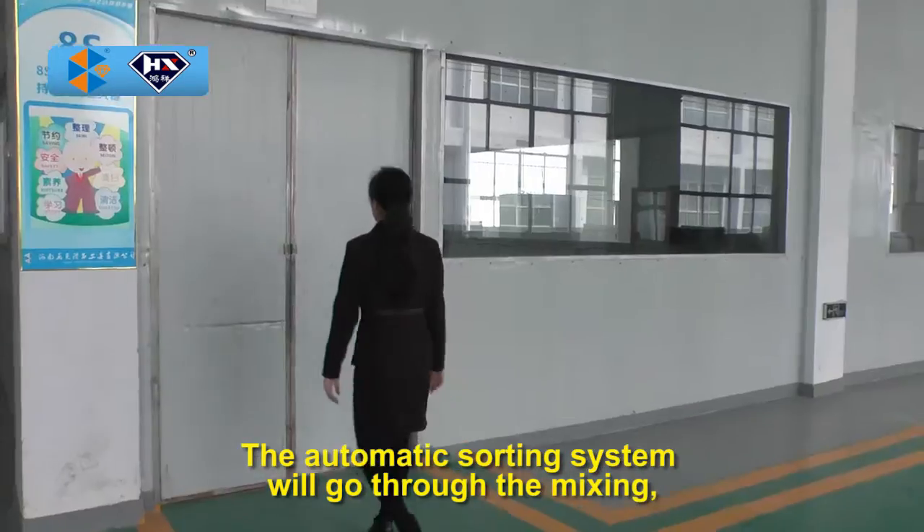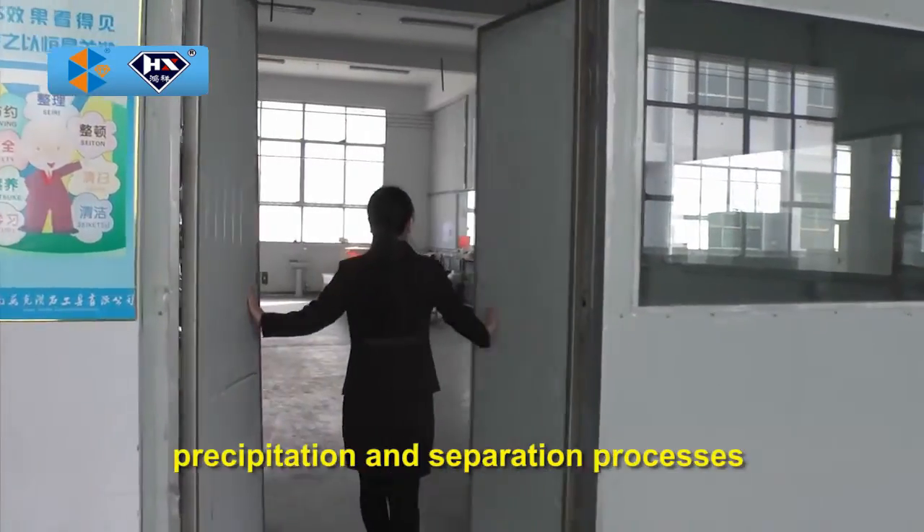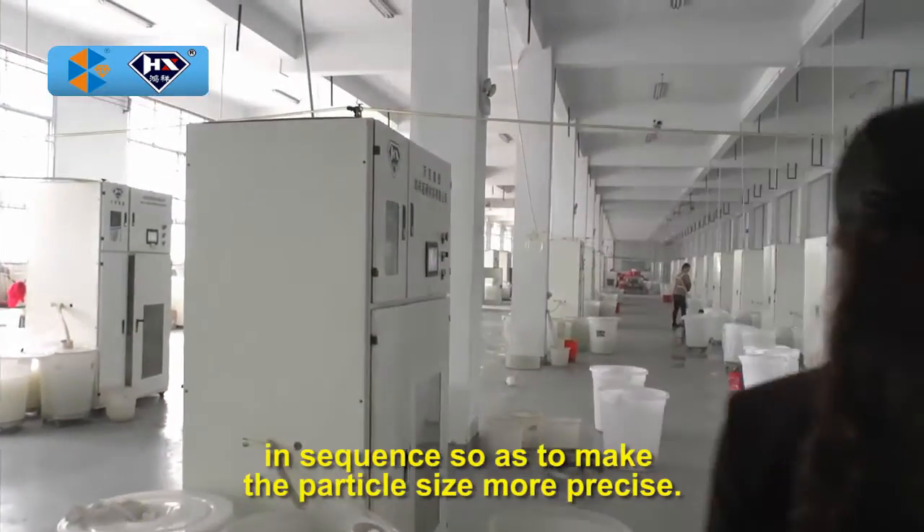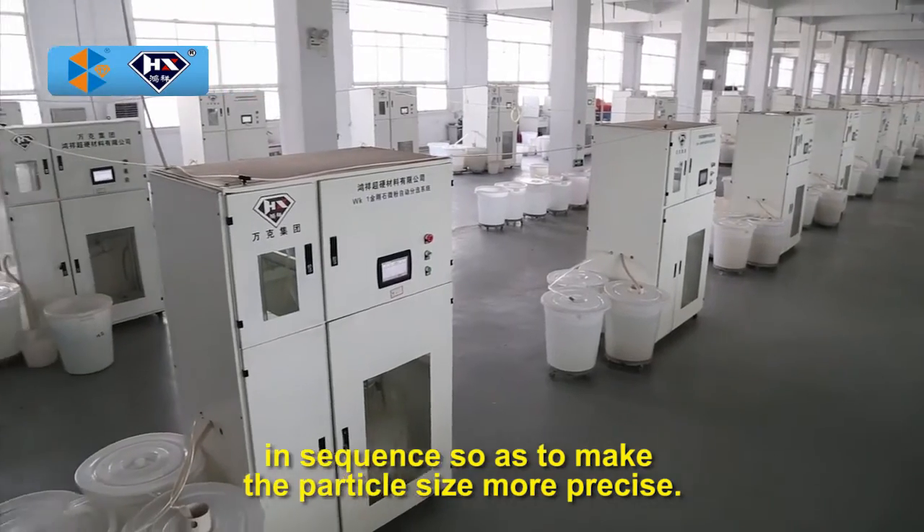The automatic sorting system will go through the mixing, precipitation, and separation processes in sequence so as to make the particle size more precise.